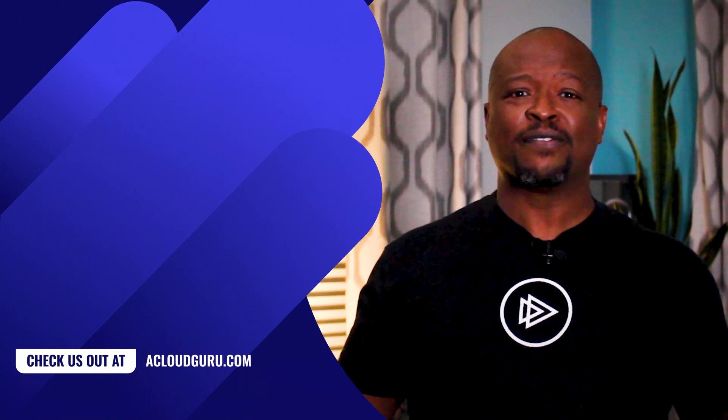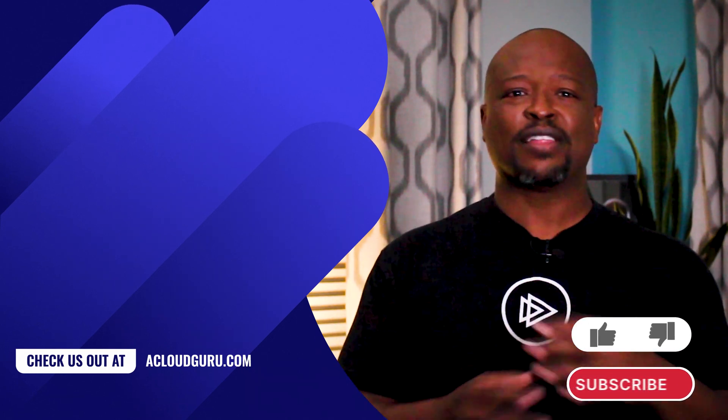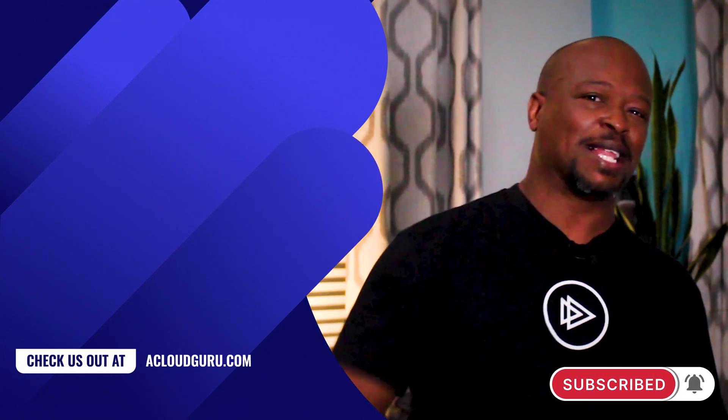Thanks for joining me for this episode of AWS This Week. Come back soon for another dose of all things AWS. Until then, keep being awesome, Cloud Gurus!